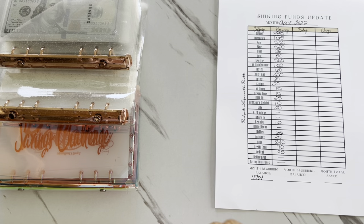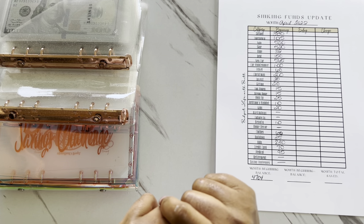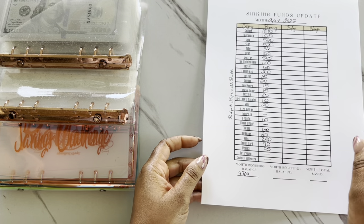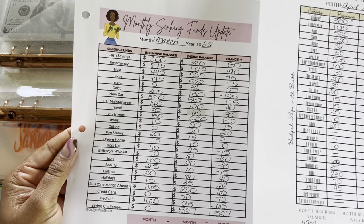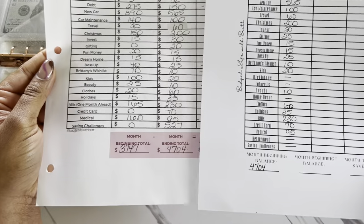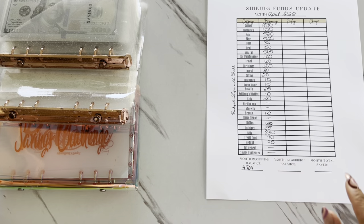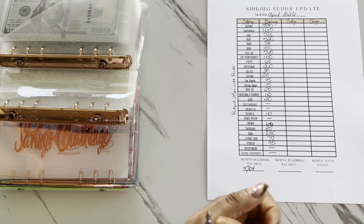We're going to jump right into our sinking funds update for the month of April. Our sinking funds update is just a progress tracker we use month to month to see how much progress we were able to save within our sinking funds. I have my sinking funds update tracker for April, and we'll also be using our March sheet just to look at the starting balance. So last month, we were able to save $4,704, and we're going to see how much progress we made this month.